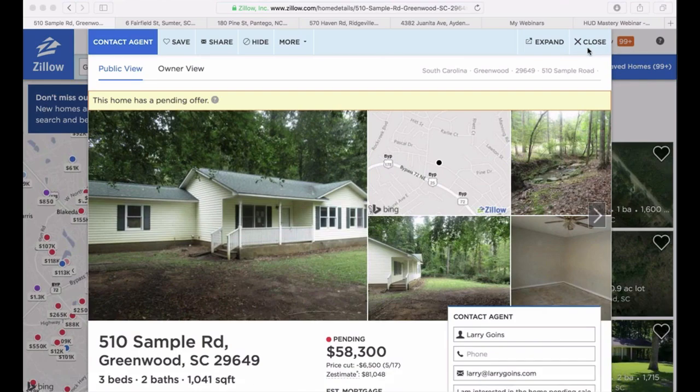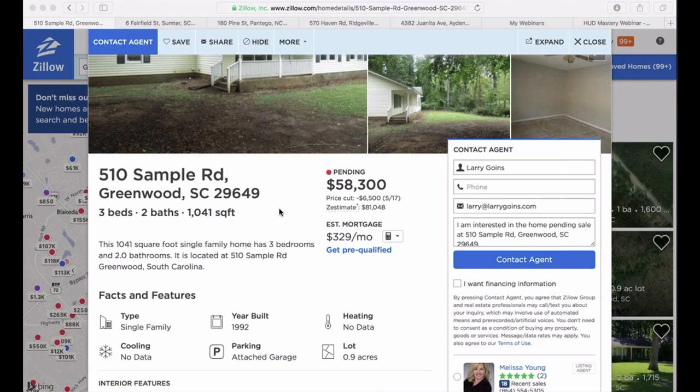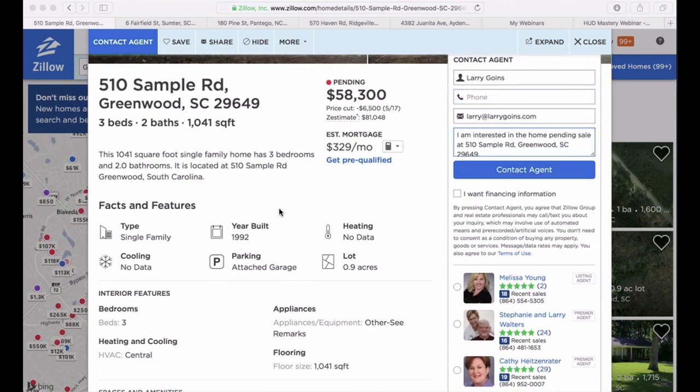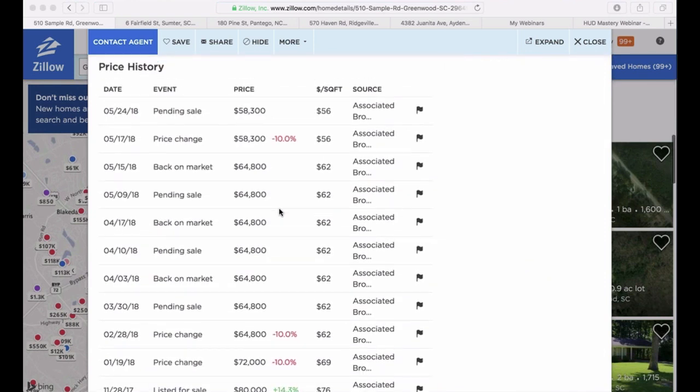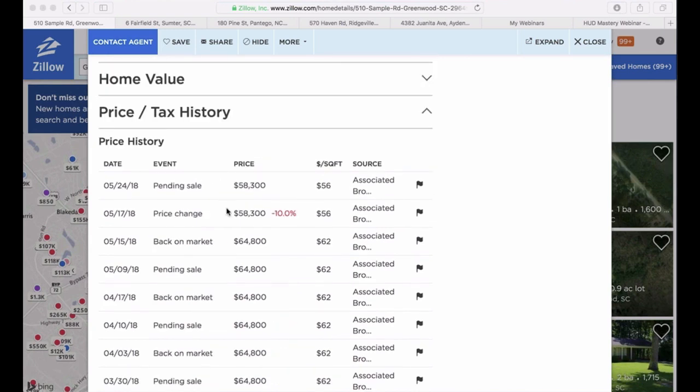Okay, let me know if you can see my screen. Yes. Good. All right, guys. This is a property we picked up. You can see it's pending right now — this is the most recent one we just picked up. 510 Sample Road in Greenwood, South Carolina. It's pending. We got this one for $33,660. Here's the price history — it started out listed for $80,000, sold to the lender for $70,000, then dropped to $72,000, $64,000, pending sale, back on the market, pending sale, back on market, pending sale, back on market, price change to $58,000, and then we picked it up for $33,660. It's not a bad looking little house — it has a creek in the back. This is a great little filthy riches deal, livable or close to it, needs carpet.